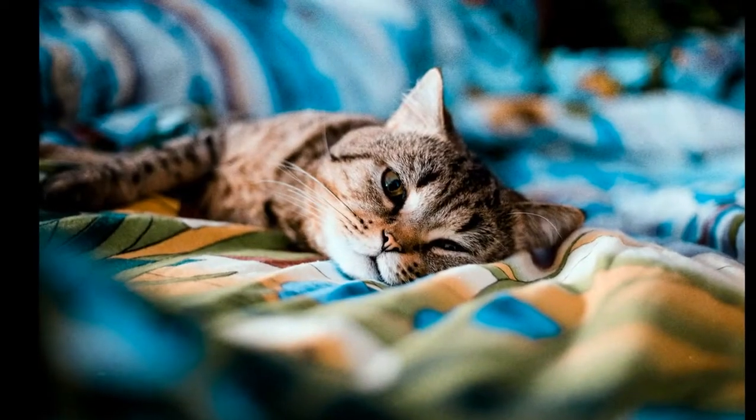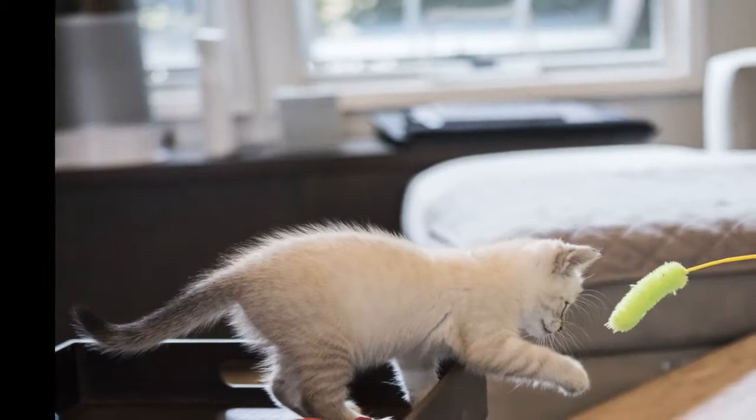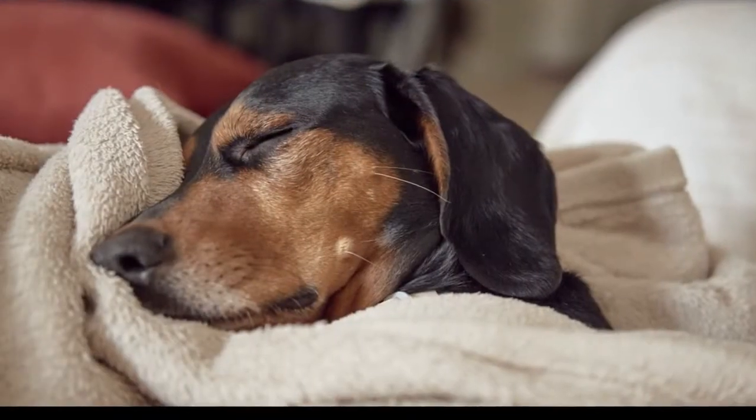5 Ways to Improve Your Pet's Sleep. Set a routine — it's important to help set a time and follow it every day so that your pets understand when it's time to go to bed.